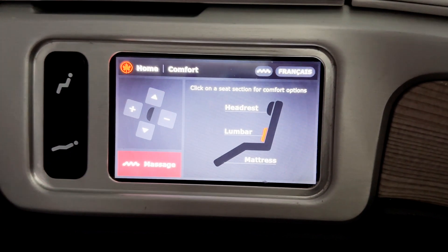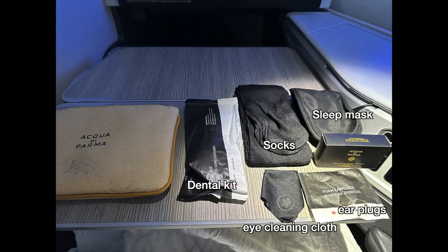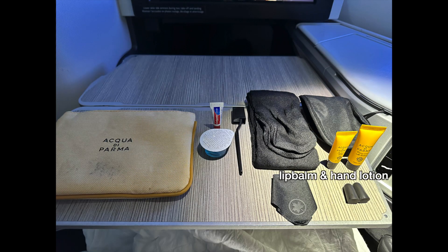There is an interesting massage feature. Once I activate it, I feel the massaging from the lumbar. Let's check out what they have inside the pouch — there are a dental kit, socks, sleep mask, glass cleaner, and earplugs. Inside the paper box are lip balm and hand lotion, which are useful in the dry air of a long-haul flight.